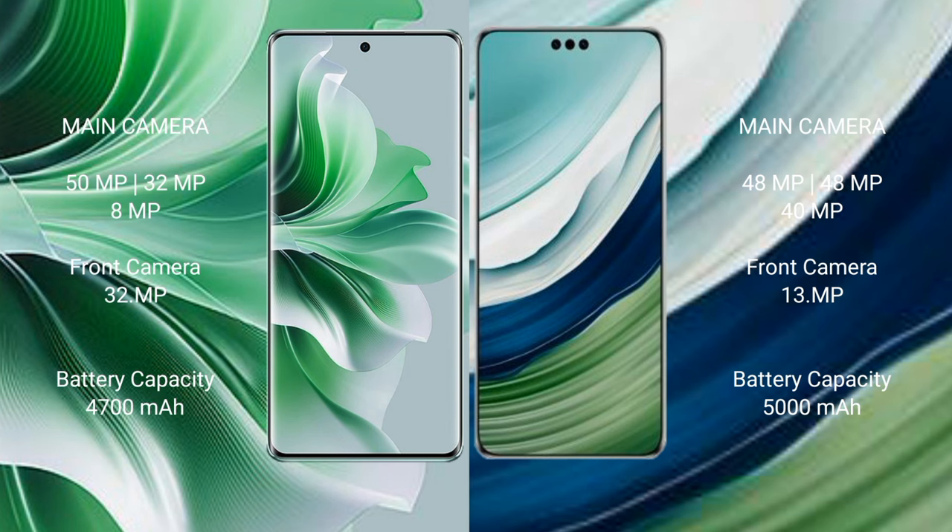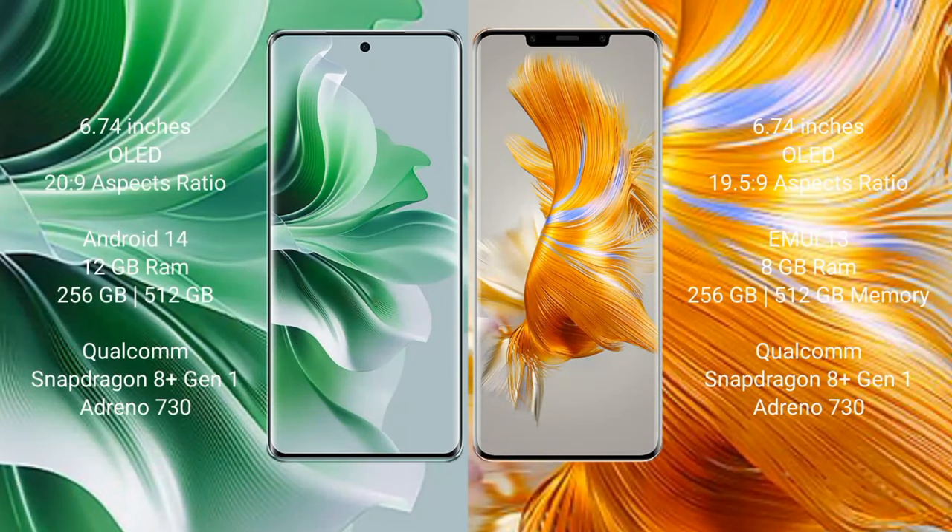The OPPO Reno 11 Pro has a 4500 mAh battery with 80W fast charging support. The Huawei Mate 60 Pro Plus has a 5000 mAh battery with 88W fast charging support.